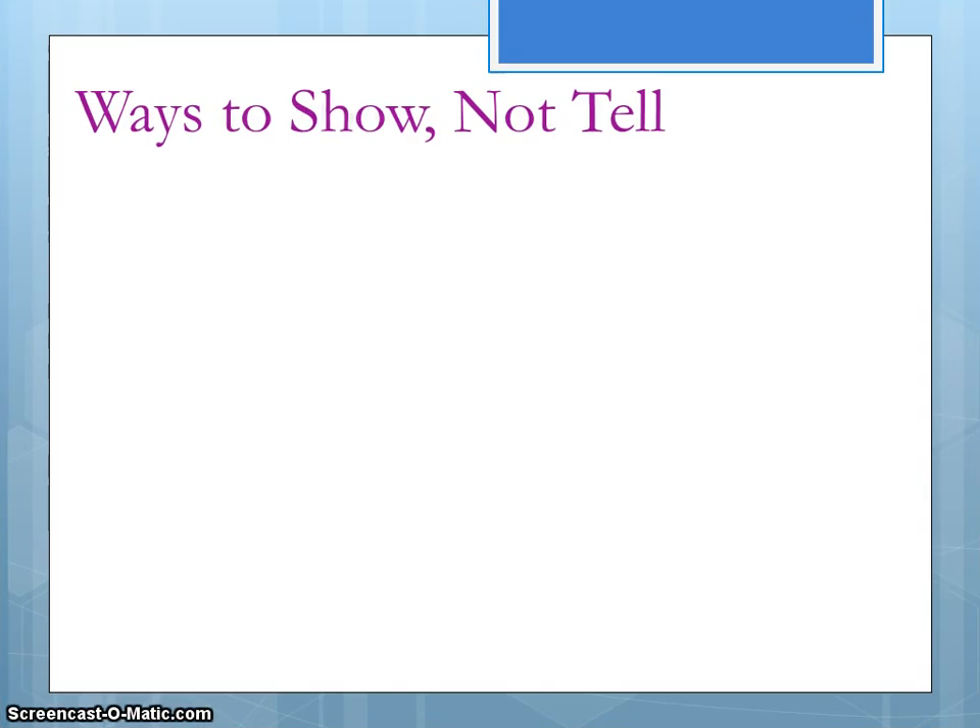So right now we're going to start taking some notes in our spiral. Set your spiral up like you know how to do that for notes. As we go through the PowerPoint, you are welcome to stop and pause at any time so that you can finish taking notes if necessary. Anything you see on the next two screens needs to be written in your spiral.